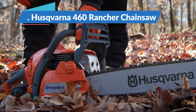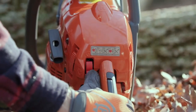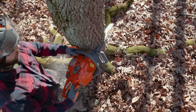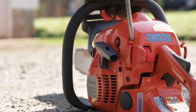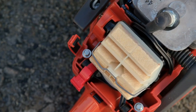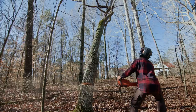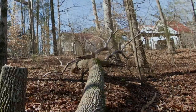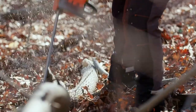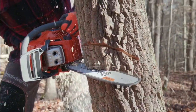Husqvarna 460 Rancher Chainsaw — Best Chainsaw. A powerful, well-built saw that can handle some very large jobs, as well as the small to medium jobs you'd find in any large suburban garden. The Husqvarna 460 Rancher is powered by the Husqvarna X-Torque engine, which offers low-emissions and low-vibration technology for comfortable use. It also boasts great safety features, including an inertia chain brake which turns the saw off if it is dropped and minimizes kickback during use.